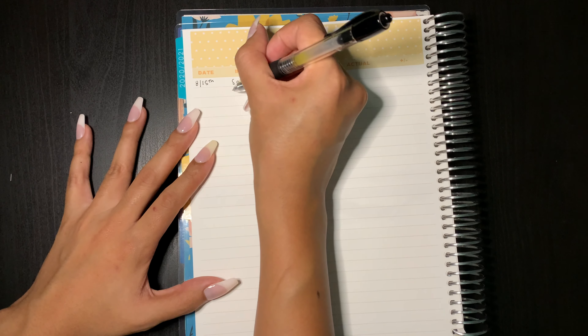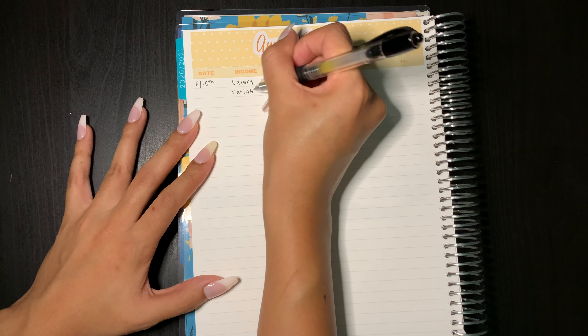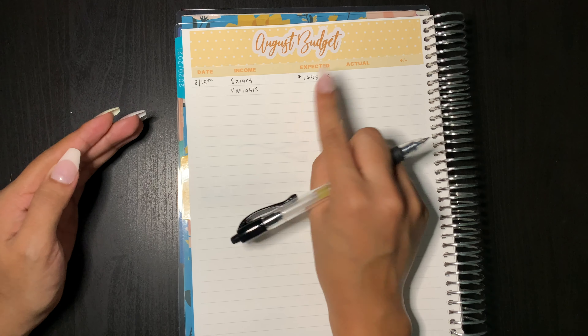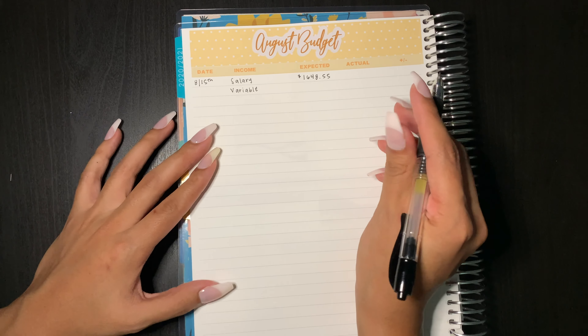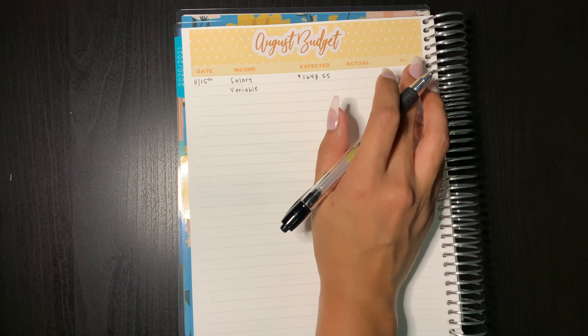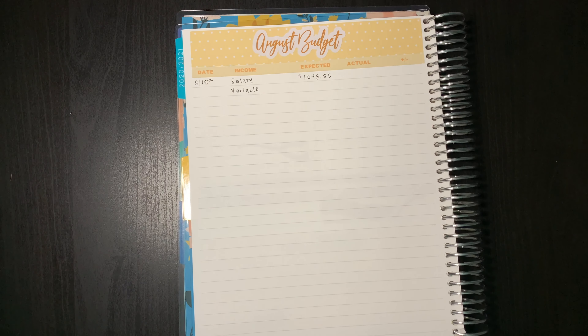The next form of income that I'm going to write is variable, and this is whatever I make in my Etsy shop based on commissions or just custom orders that come in. I'm going to go ahead and leave this blank because it's only the second day of the month and I'm not entirely sure how I want to estimate that yet.